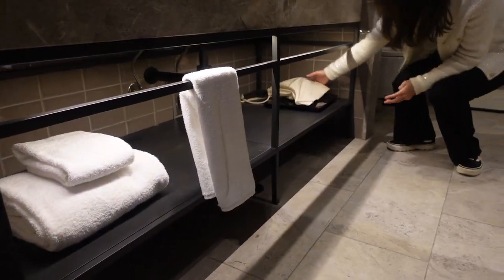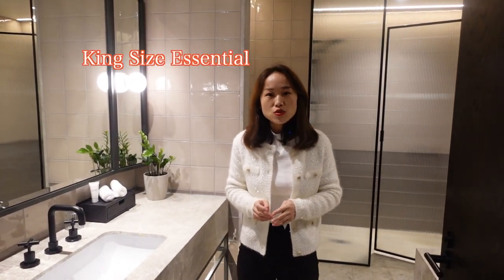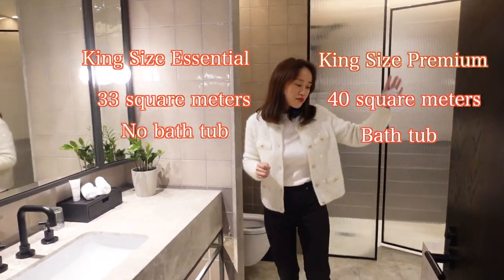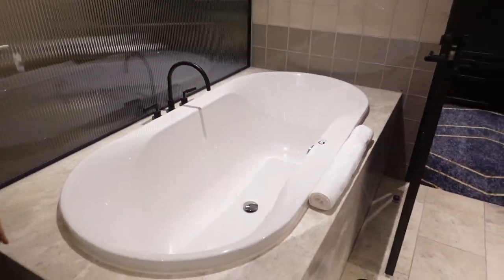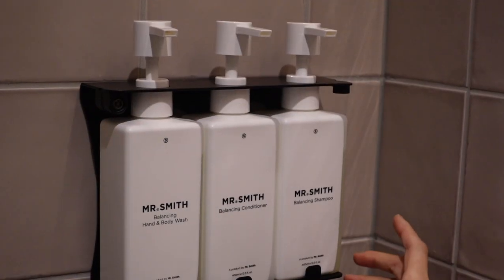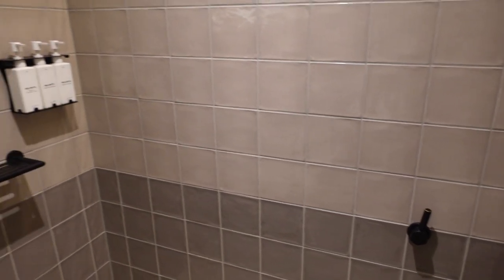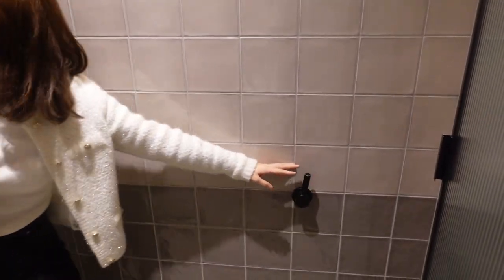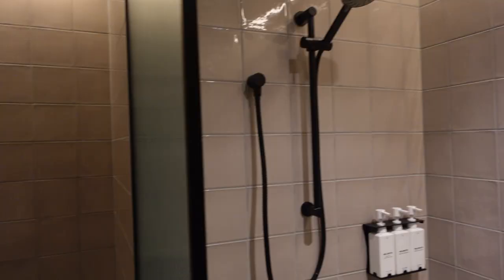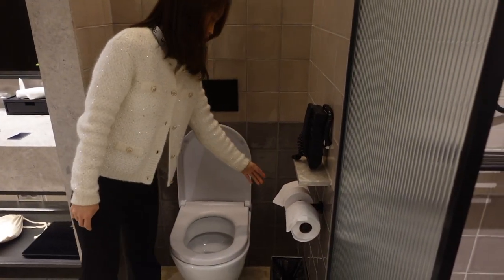We've also got an extra towel, a hair dryer in a bag, and a scale. The difference between the king size essential room and the king size premium room is that the premium room has this big deep bathtub. Over the top there's another towel, a separate shower room, and big bottles of body wash, conditioner, and shampoo. One thing I found very inconvenient is the switch is here but the shower head is here, which is really inconvenient if you're short.